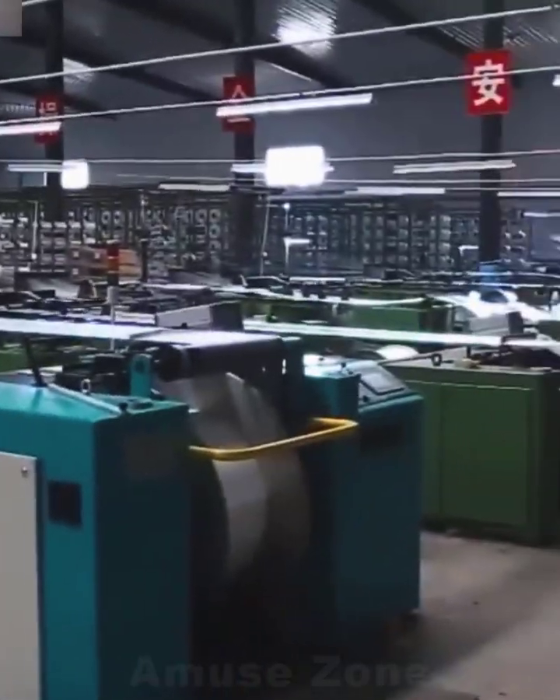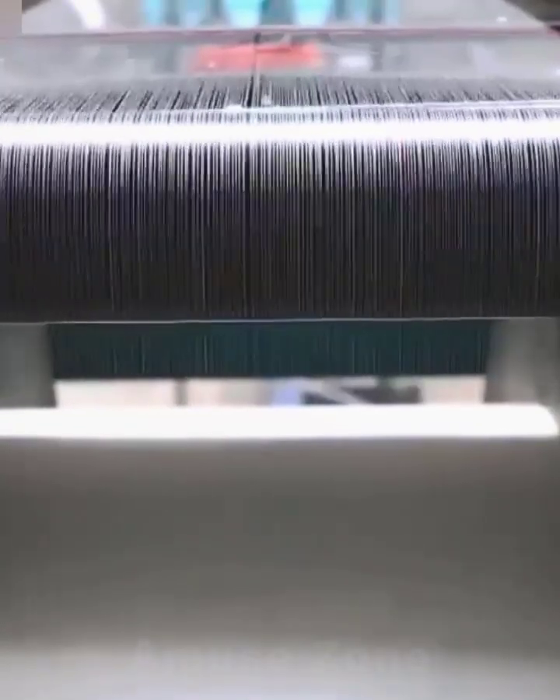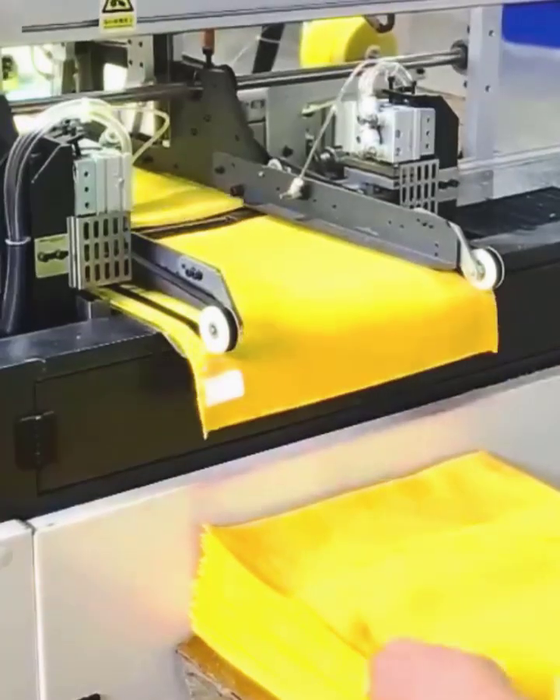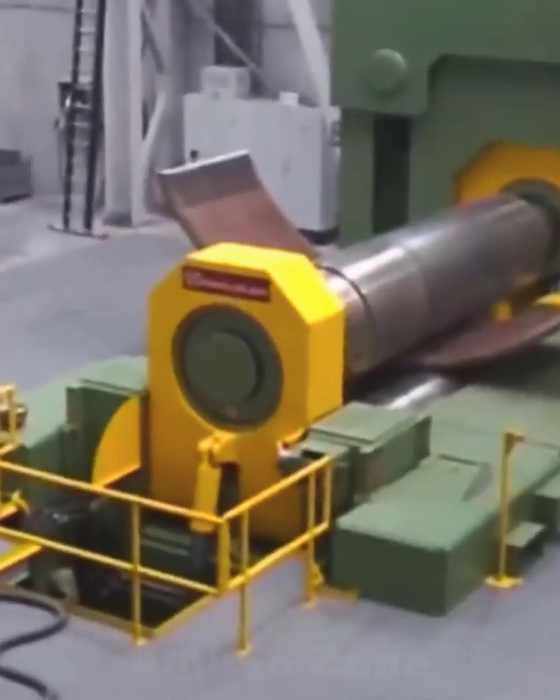For fabric production, threads are threaded into a loom. The weaving method depends on the manufacturing technologies used at the enterprise. Different types of materials can be used in one fabric, allowing the market to offer fabrics for any requests and characteristics.